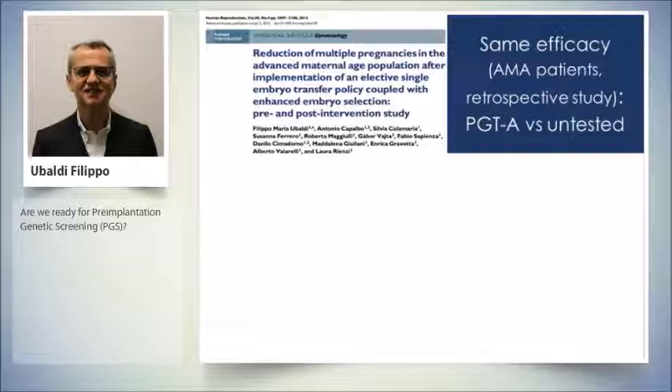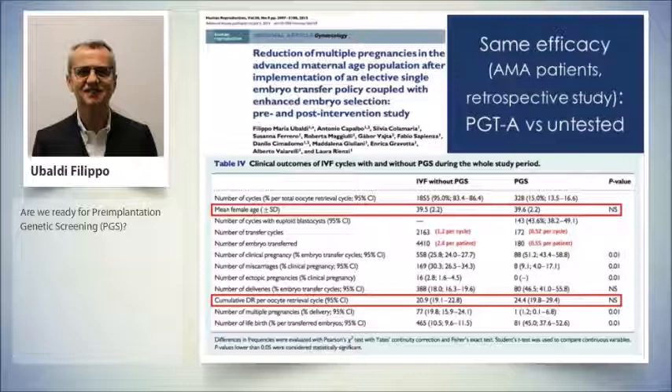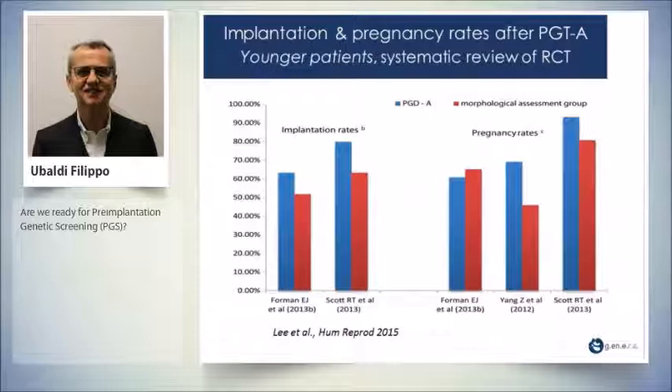We have to wait for more information. We addressed this issue in a retrospective study — which has its limits — analyzing advanced maternal age patients, comparing pre-implantation genetic testing versus untested IVF cycles. The mean age was 39.5 vs 39.6. The mean number of transfer cycles per oocyte retrieval was 1.2 in untested and 0.5 in tested. The number of embryo transfers was 2.4 untested and 0.5 tested. The cumulative delivery rate per oocyte retrieval showed no differences: 21% versus 24%.